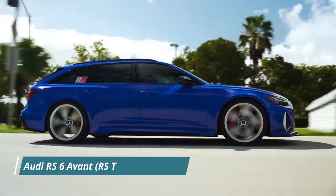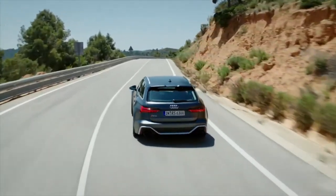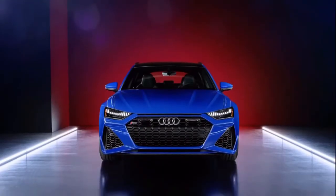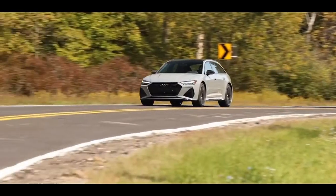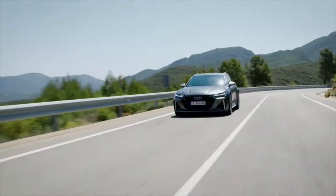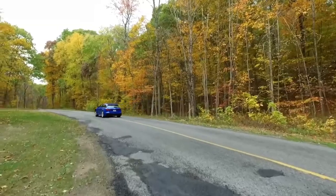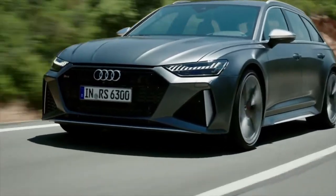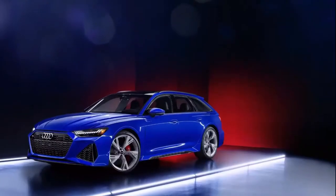Number 4: Audi RS6 Avant RS Tribute Edition. Despite only selling 3,000 units, the original RS6 Avant was the very first car in Audi's history to carry the RS badge. As a result, it attracted a devoted following of buyers that remains to this day. Audi paid tribute to the classic vehicle with a limited RS Tribute Edition of the RS6 Avant, the first RS6 wagon to be launched in the United States. The model is finished in a special Nogaro Blue exterior paint with black accents on the front grille, side blades, and rear diffuser.